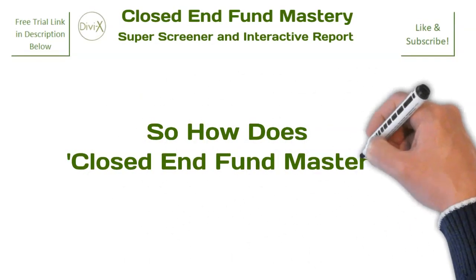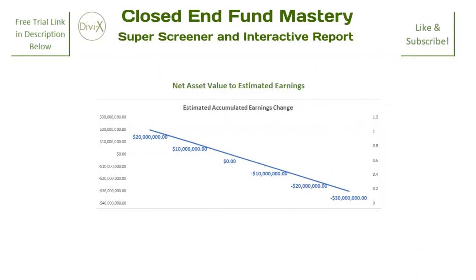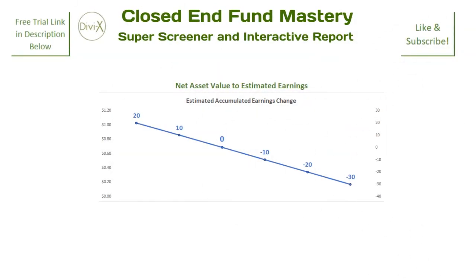So how does Closed-End Fund Mastery remedy this situation? In addition to tracking a fund's net asset value price and percentage performance, Closed-End Fund Mastery also tracks a fund's estimated earnings. In doing so, determining when a fund will most likely need to cut its distribution becomes much more evident. Now, can you see when the fund will most likely need to cut its distribution? Closed-End Fund Mastery also converts those estimated earnings into the number of monthly distributions a fund can make before a distribution cut is likely.